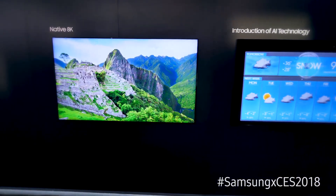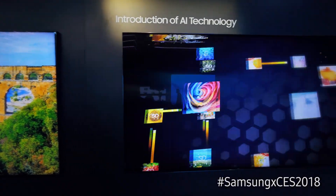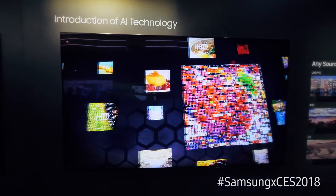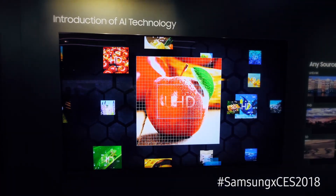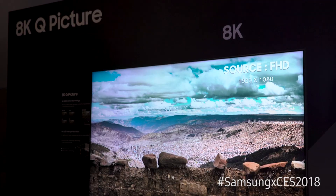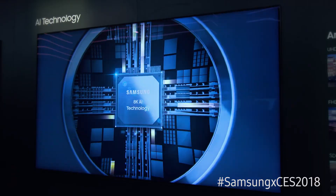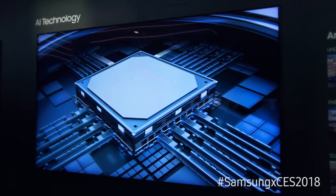Here we're showing 8K with artificial intelligence upscaling. AI technology allows us to watch lower resolution programming like 1080p in 4K and true 8K resolution. The artificial intelligence portion means Samsung is always going to be looking to improve upon the upscaling, and we'll be able to update the TVs over time. So the longer you own the TV, the better it's going to look.